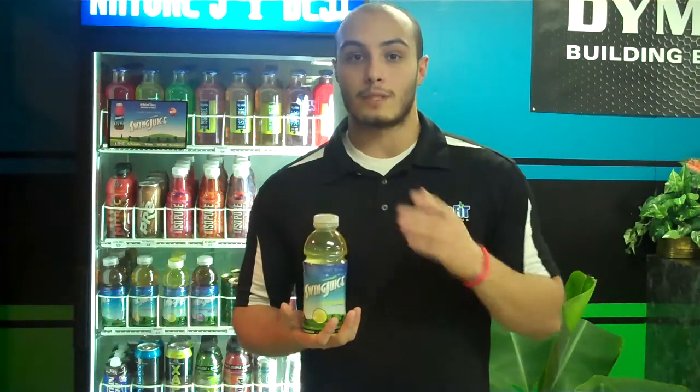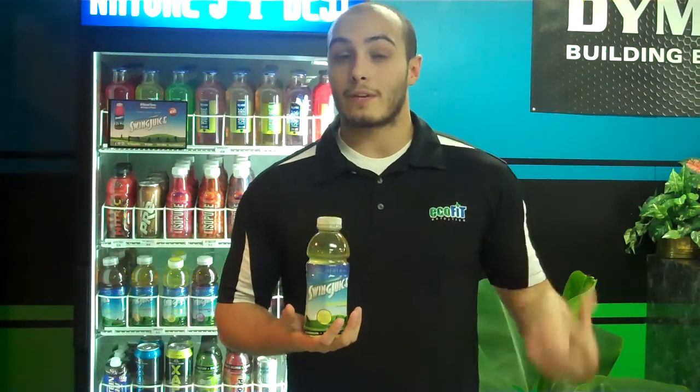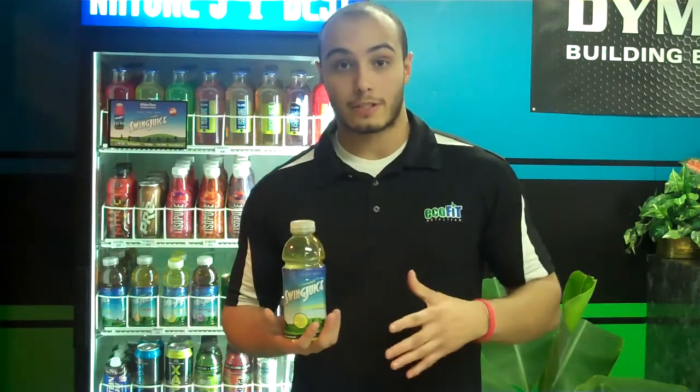Another good thing is the B6. B6 is good for the digestion of carbohydrates, fats, and proteins. This way, when you have any kind of meal before you go and actually exercise, you're going to be able to break them down quickly and use it more efficiently for energy.